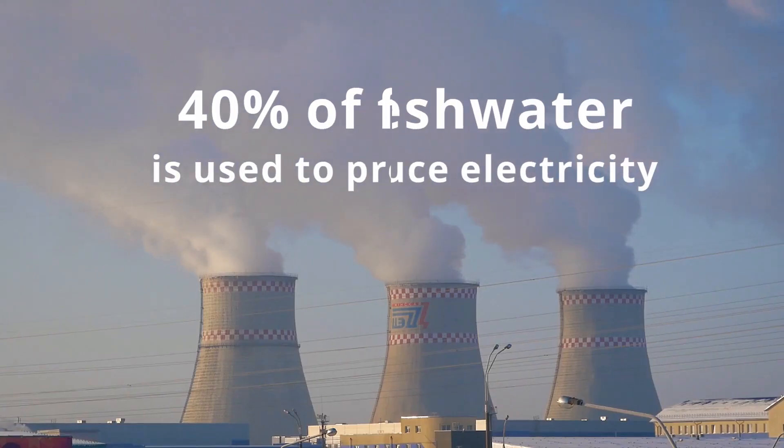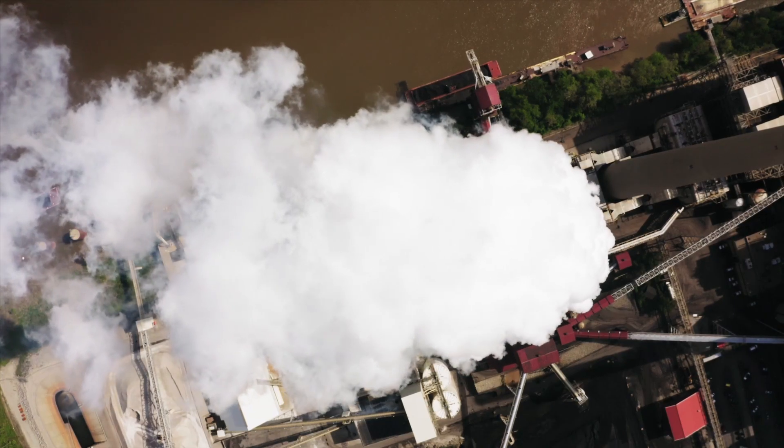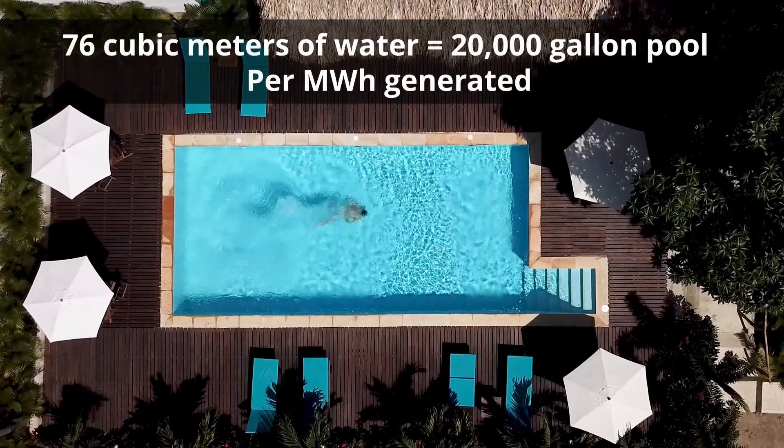Did you know that 40% of all freshwater withdrawn in the United States is used to produce electricity in steam-powered fossil fuel and nuclear plants? Worldwide, these steam-powered generation plants use on average about 76 cubic meters of water per megawatt hour of electricity generated.